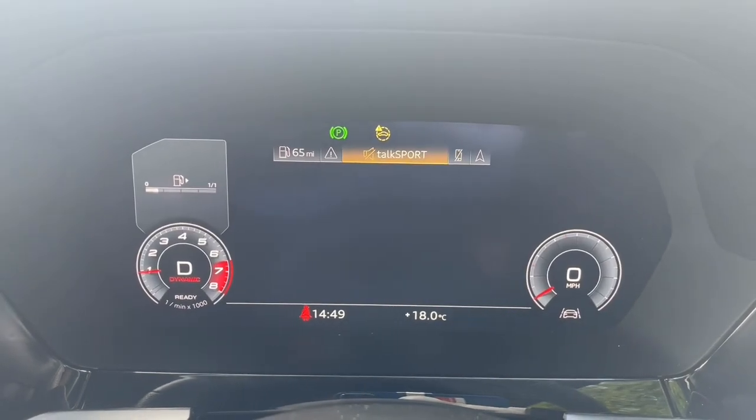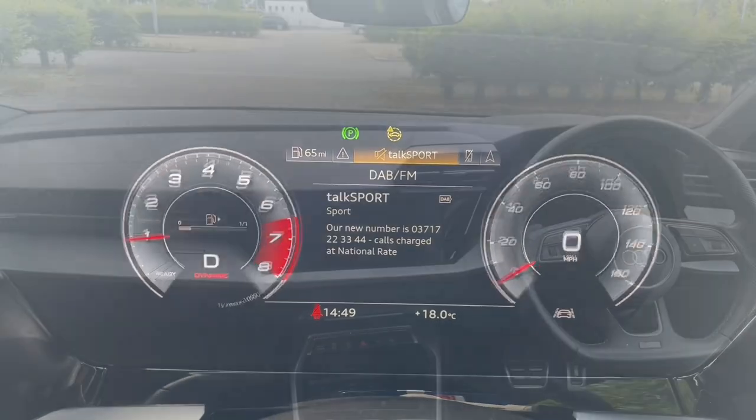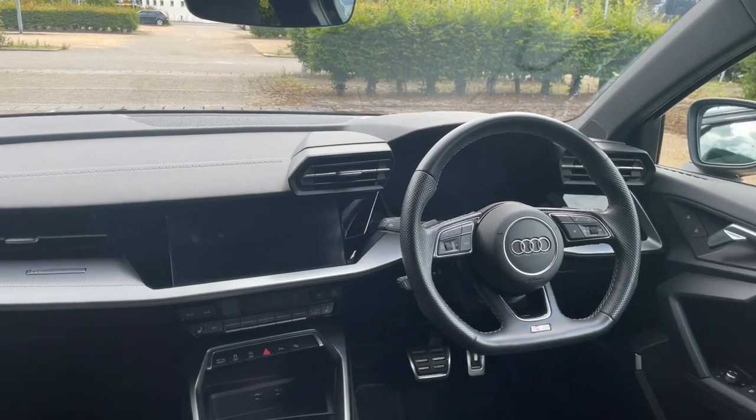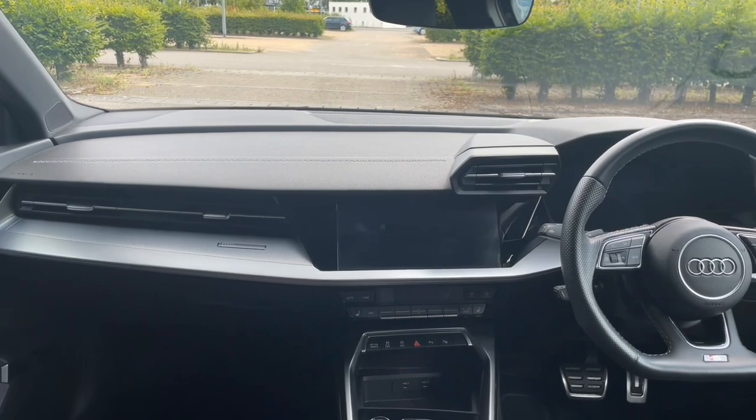Thank you for watching. If you're interested in this Audi A3 Sportback Edition 1, please make sure to contact our dealership where one of our accredited sales team will be more than happy to answer any of your questions and get you booked in ready for your test drive.